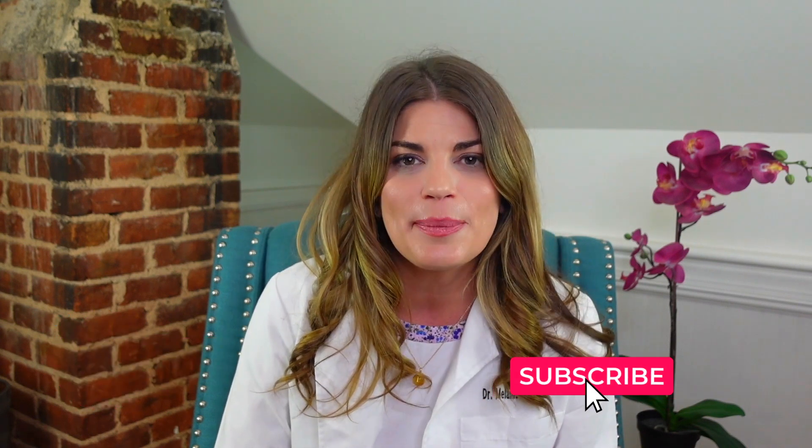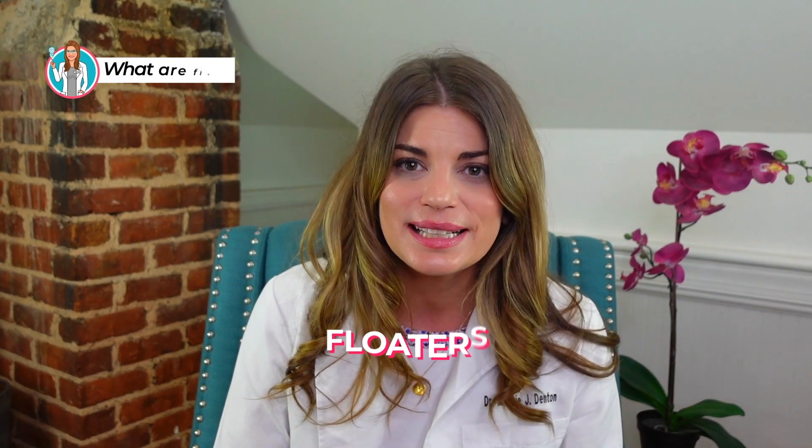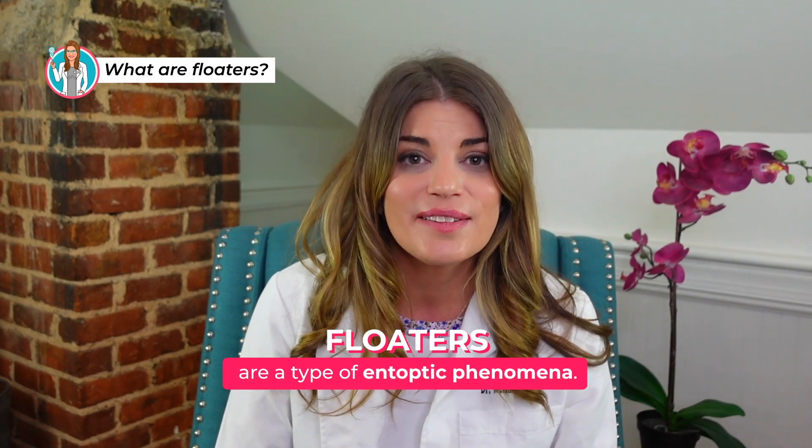Welcome back to iSchool with me, Dr. D, where I teach you about products and treatments related to dry eye syndrome and eye beauty so that you can have healthy, beautiful, comfortable eyes. Give a little tap on the subscribe button down below to stay up to date with all the latest eye tips and tricks.